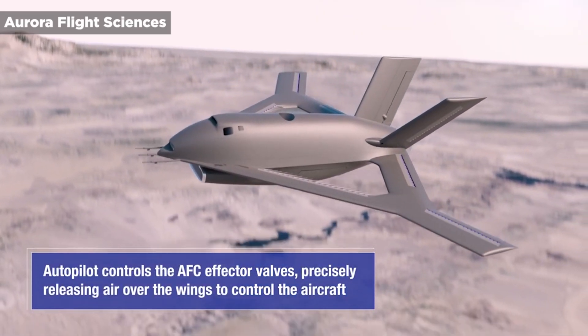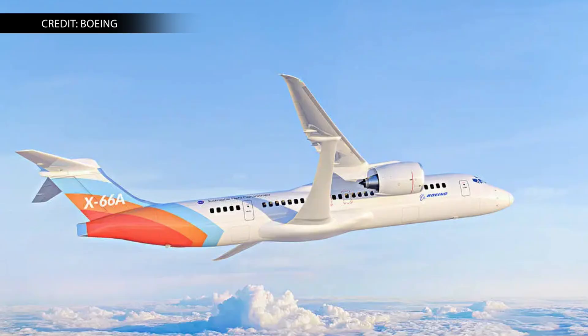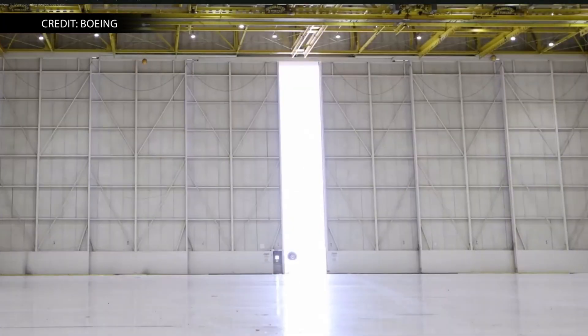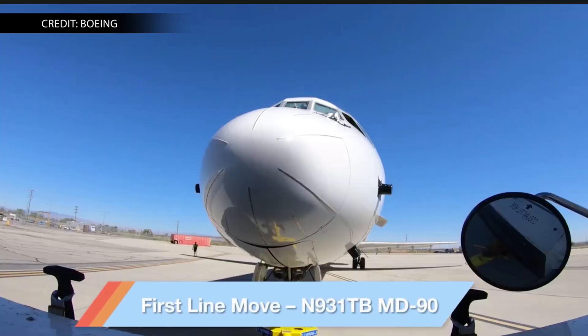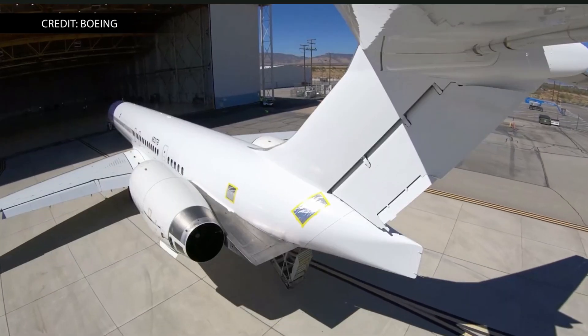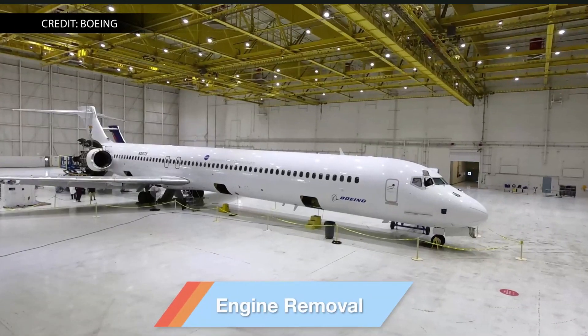This week, the airplane maker started the modification of an MD-90 aircraft, including removing the engines and taking 3D scans as part of the X-66 design collaboration with NASA. After extensive modification, the MD-90 will become the X-66 Sustainable Flight Demonstrator, or SFD. The X-66 is NASA's first experimental plane project focused on moving the United States towards net-zero aviation greenhouse gas emissions.